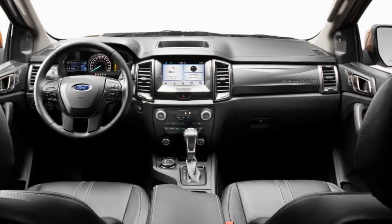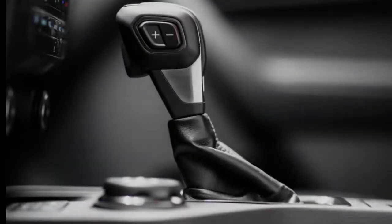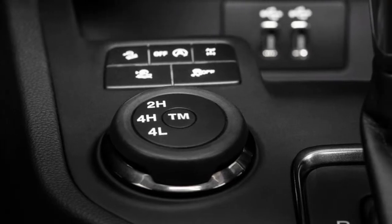The Ranger will launch with eight exterior color options and eight different wheel designs in 17- and 18-inch sizes. LED headlights and tail lamps are on the options list, as are puddle lamps, cargo lighting, and Ford's smart trailer tow connector that alerts drivers to sketchy trailer wiring issues.